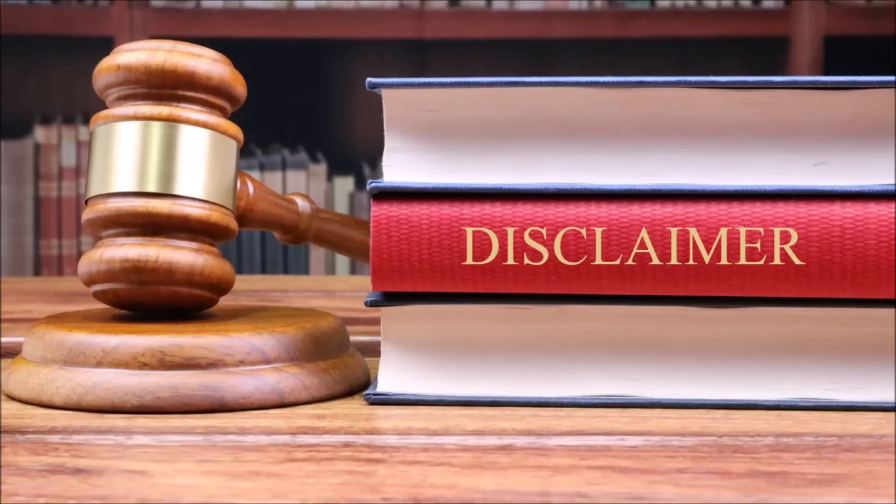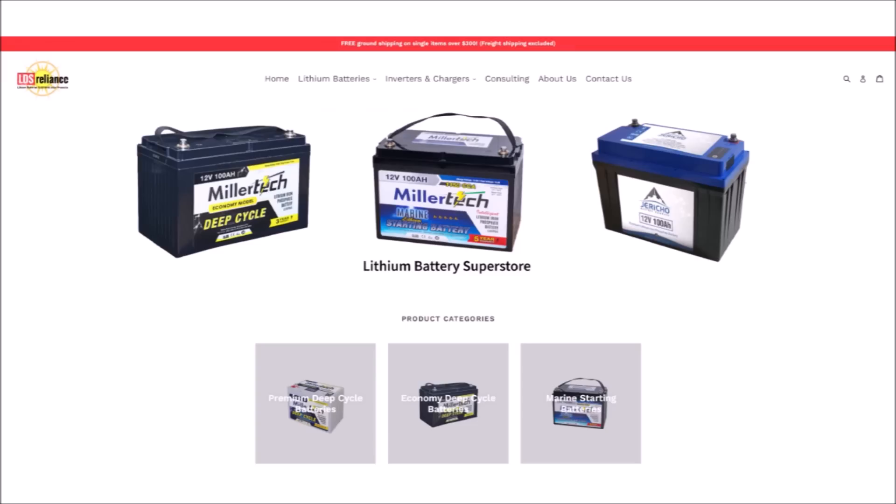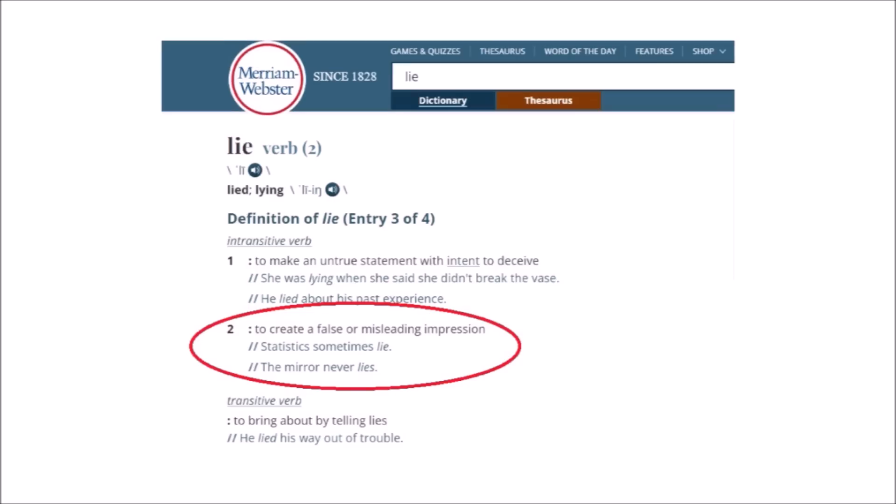Before I show you the graphic and start going through it point by point, I know this video will get lots of comments calling me a lithium hater, trashing lead acid batteries, and saying the video's clickbait. Welcome to YouTube. But in reality, I only use lithium batteries in my own solar panel systems, and I run an ecommerce store selling lithium batteries. I haven't used lead acid for years.